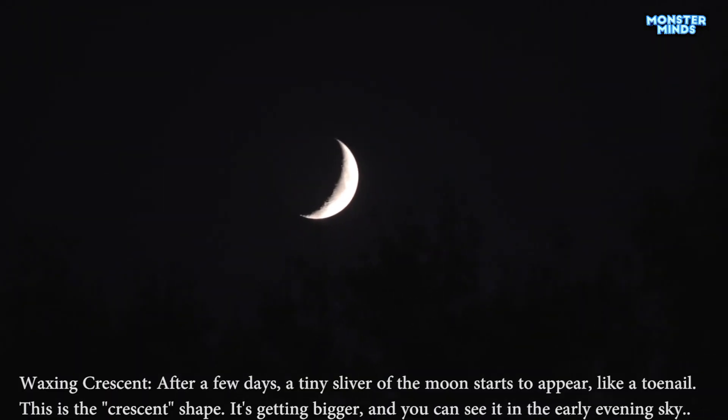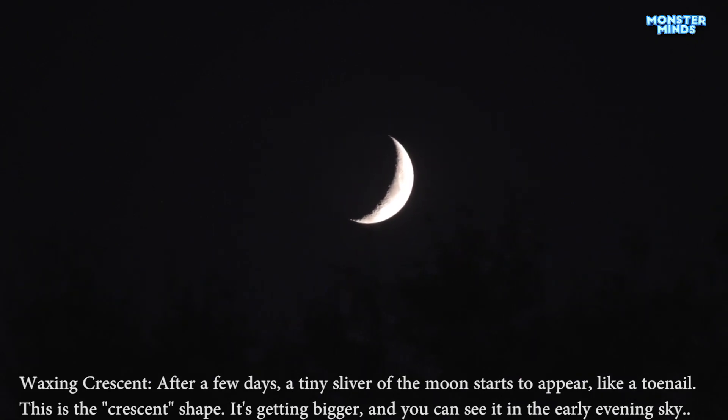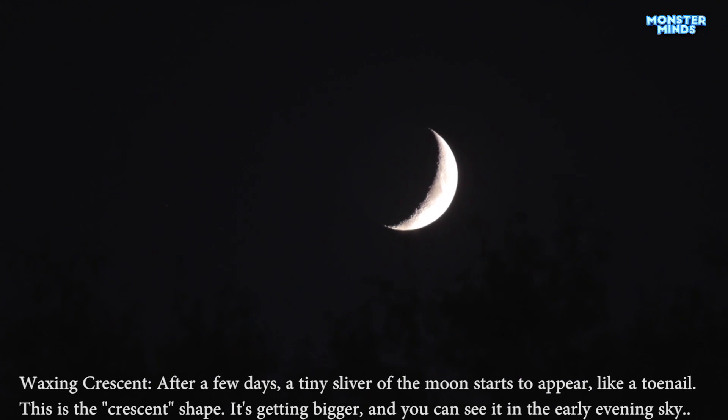Waxing crescent. After a few days, a tiny sliver of the moon starts to appear, like a toenail. This is the crescent shape — it's getting bigger, and you can see it in the early evening sky.